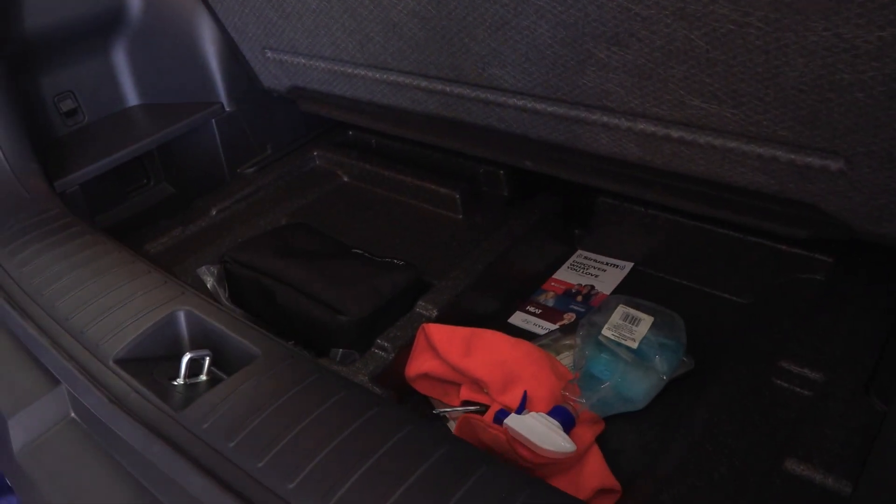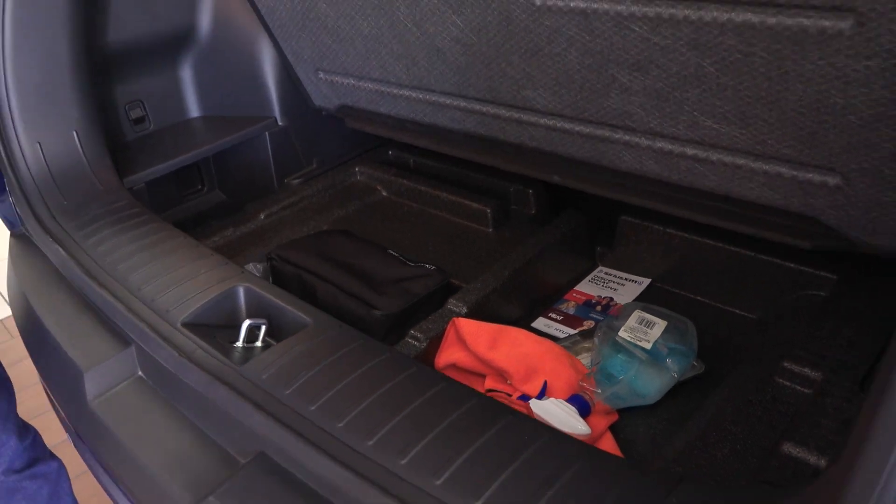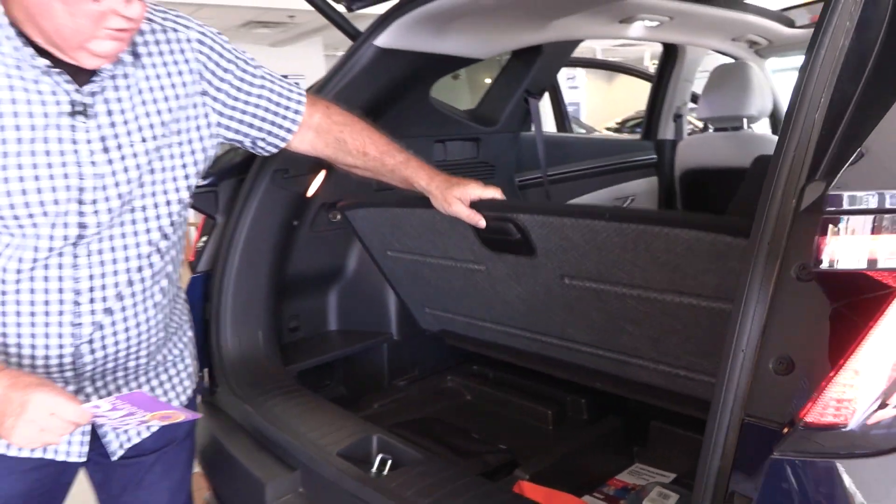Now if you look underneath here, you do have a little bit of storage. There is no spare tire in here — we just have the little tire mobility kit. If you happen to be low on air, that's about all it's going to do.